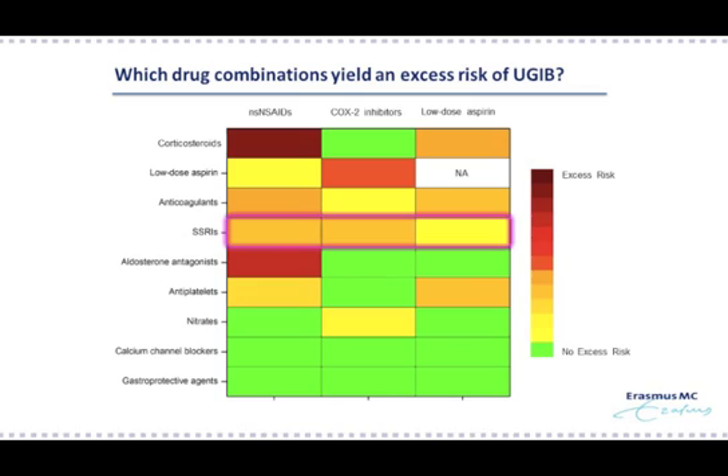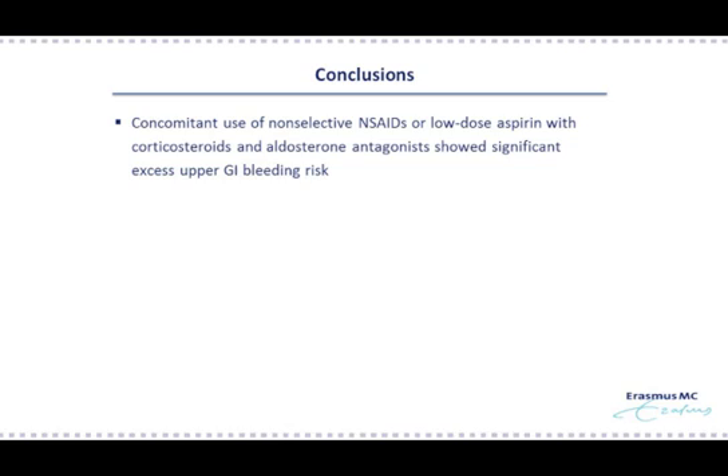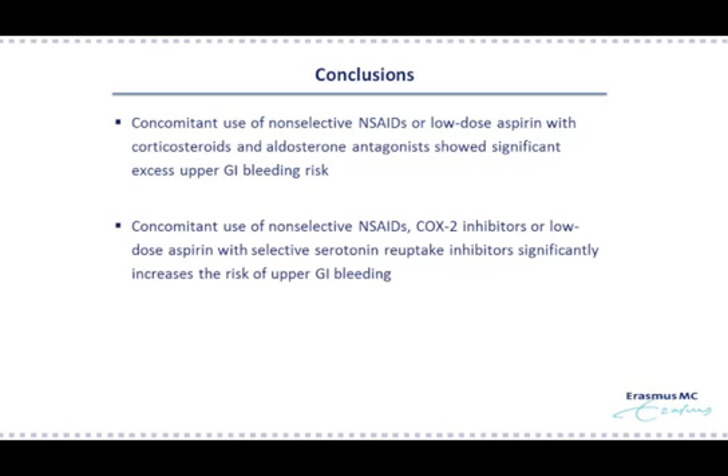In conclusion, we observed among over 100,000 upper GI bleeding cases that concomitant use of non-selective NSAIDs or low-dose aspirin, but not COX2 inhibitors, with corticosteroids and aldosterone antagonists were associated with an increased excess risk of upper GI bleeding. Second, we observed that concomitant use of non-selective NSAIDs, COX2 inhibitors, or low-dose aspirin with SSRIs was associated with a significantly increased risk of upper GI bleeding. The findings from our study are applicable to doctors in daily clinical practice and should alert them to decide on appropriate painkiller therapy while balancing the risks associated with concomitant drug use in order to minimize upper GI bleedings. Our results are especially valuable in the elderly who are likely to use multiple drugs concurrently. I would like to thank you for your attention.